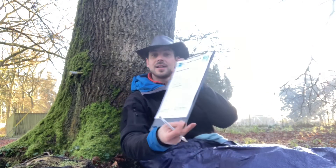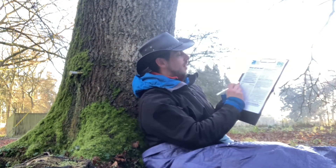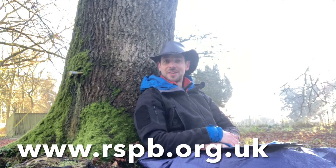They also will give you this sheet, where you could go down where it says blackbird and write how many blackbirds you see. But if you don't see any, just leave it blank. Once you've got your information and your numbers, all you need to do is go to the RSPB website and enter your details there.